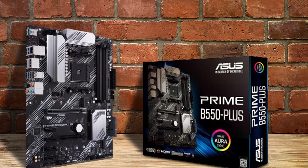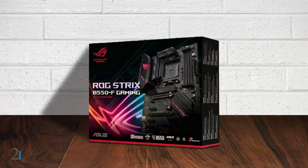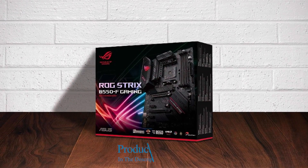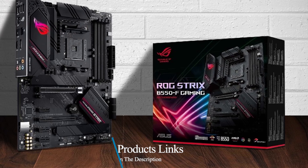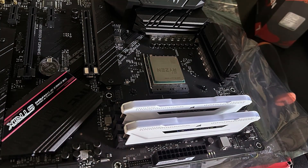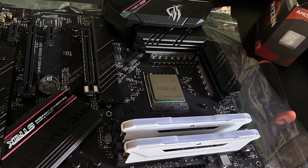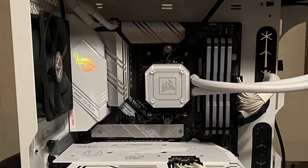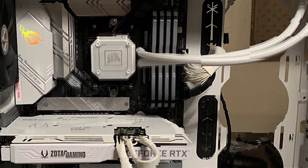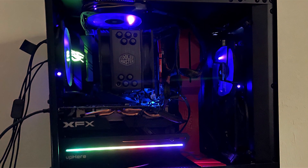Number 2. Introducing the ASUS ROG Strix B550F Gaming motherboard, a powerhouse designed to elevate your gaming experience to new heights. Engineered for compatibility with AMD AM4 Zen 3 Ryzen 5000 and 3rd Gen Ryzen processors, this ATX motherboard boasts cutting-edge features and unparalleled performance. Equipped with PCIe 4.0 support, the ROG Strix B550F Gaming motherboard ensures lightning-fast data transfer speeds for your high-bandwidth devices, delivering a seamless gaming experience without any bottlenecks.